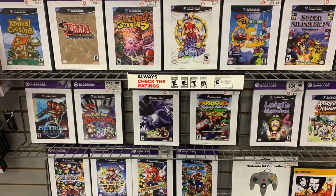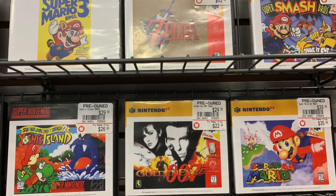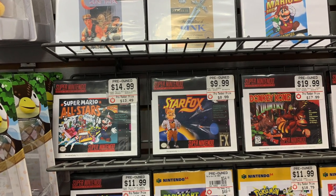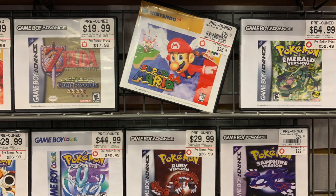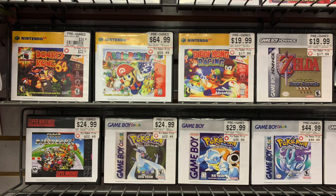Now some of these prices right here are okay. Take a look at it. Some of those prices are great, but some would miss. But it's just good to see that retro games are in GameStop because some people don't have access to them. So I hope you all enjoy looking at these. You can go and pause the video and just take a look at some of the prices.